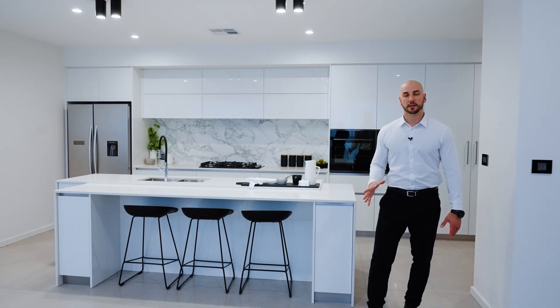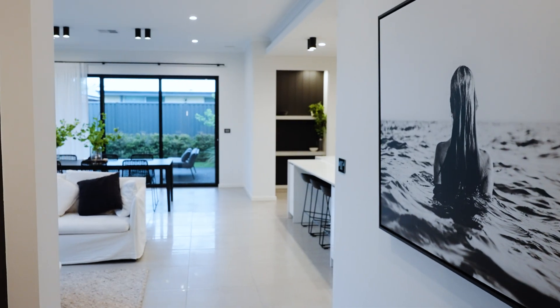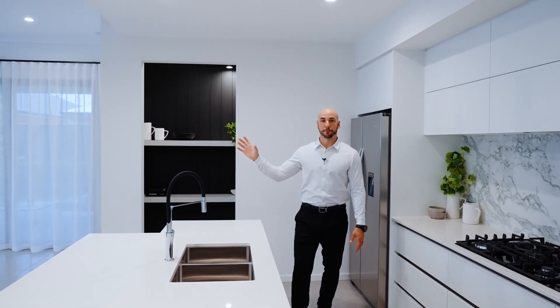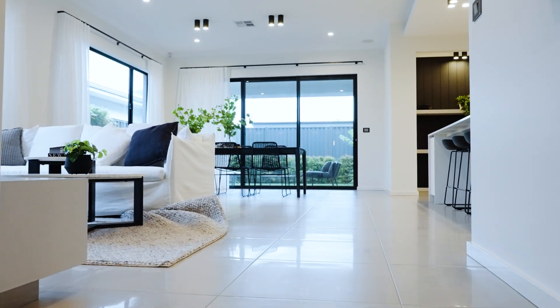Many standard designs will come with a 31 course ceiling height to the main living areas and 28 course height to the bedrooms. We've upgraded the ceiling heights in this home, so we've got the main living areas at 34. If we had a bulkhead that ran from 28 to 34 it would look a bit odd, so what we've done to break it up and make it look a lot nicer is we've put a drop ceiling in at 31.